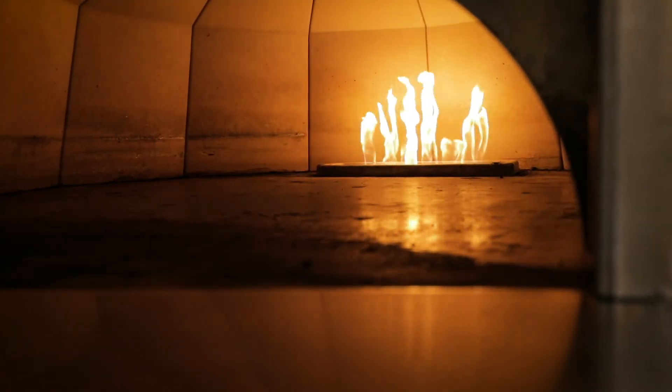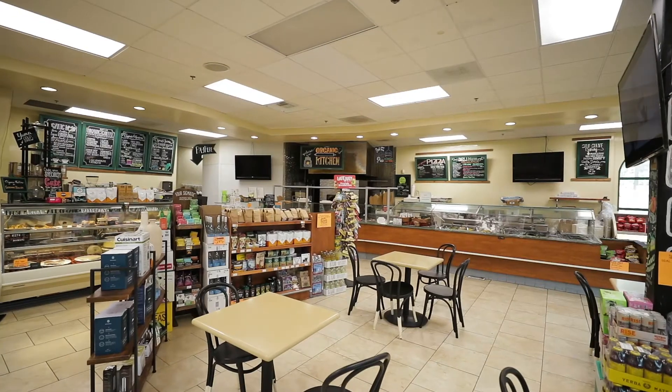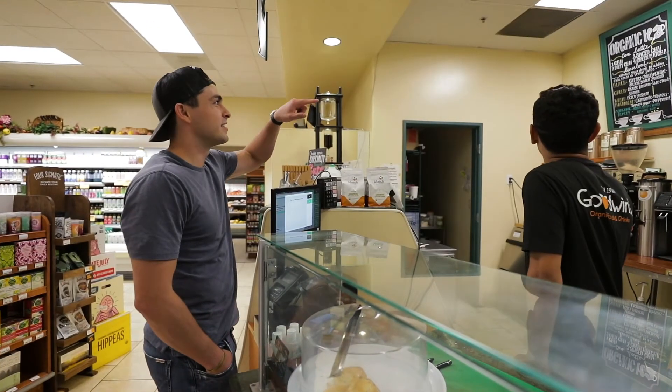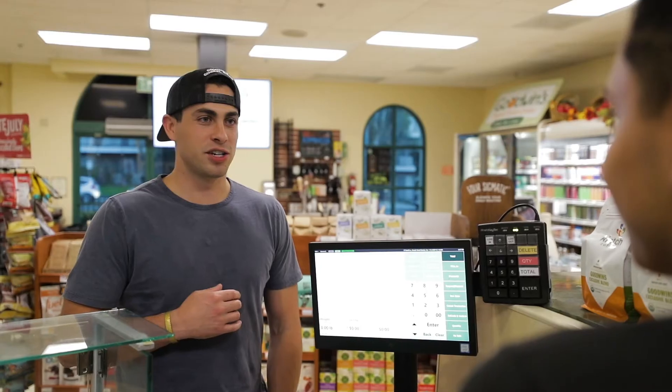Do you sell prepared hot food items in your deli, cafe, or grab-and-go section in your store? If so, IT Retail has the solution for you.